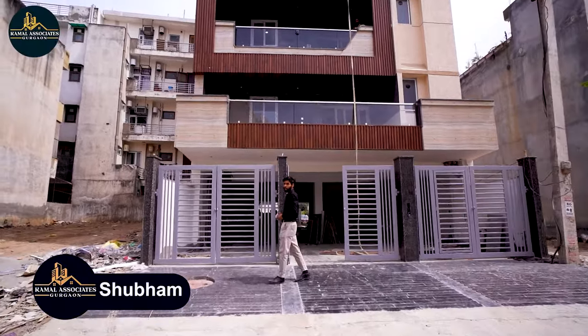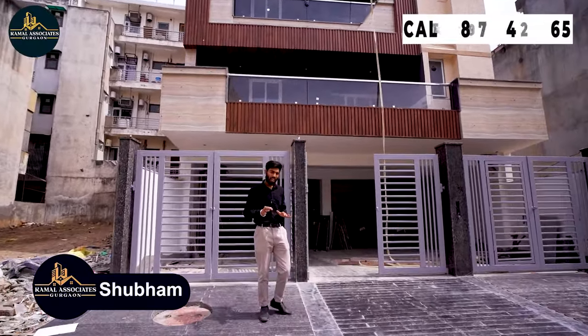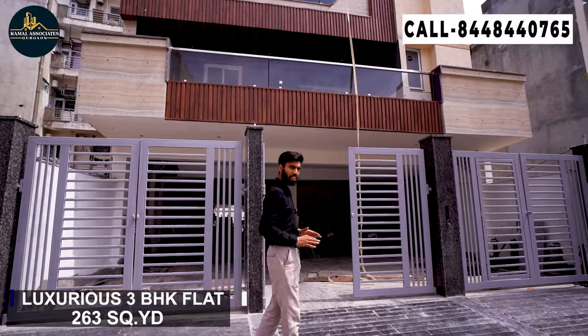Hello everyone, welcome back to our channel once again. Today I am Shubham Mansal and I am going to bring you a 3 BHK flat with 3 washrooms.